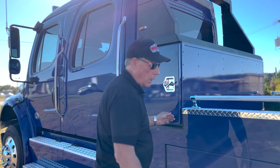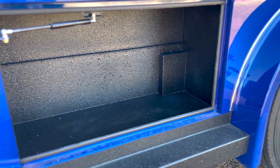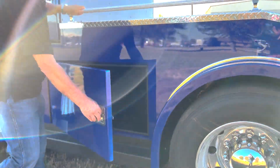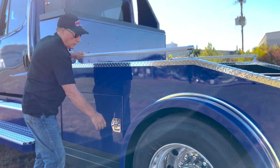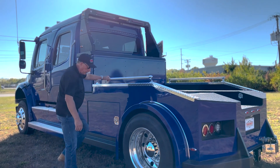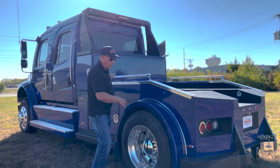Down below, we've got about nine cubic feet of storage on both sides — very nice looking and all finished out. We have full-length running boards, and on the back of the bed you have really nice step plates if you need to get up on the bed.